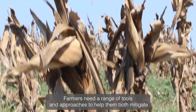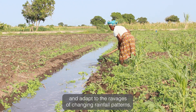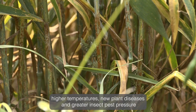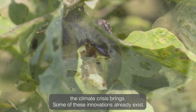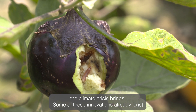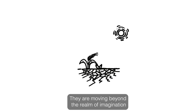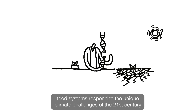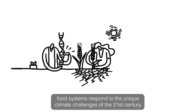Farmers need a range of tools and approaches to help them both mitigate and adapt to the ravages of changing rainfall patterns, higher temperatures, new plant diseases and greater insect pest pressure the climate crisis brings. Some of these innovations already exist. They are moving beyond the realm of imagination and are emerging as a suite of flexible tools that can help food systems respond to the unique climate challenges of the 21st century.